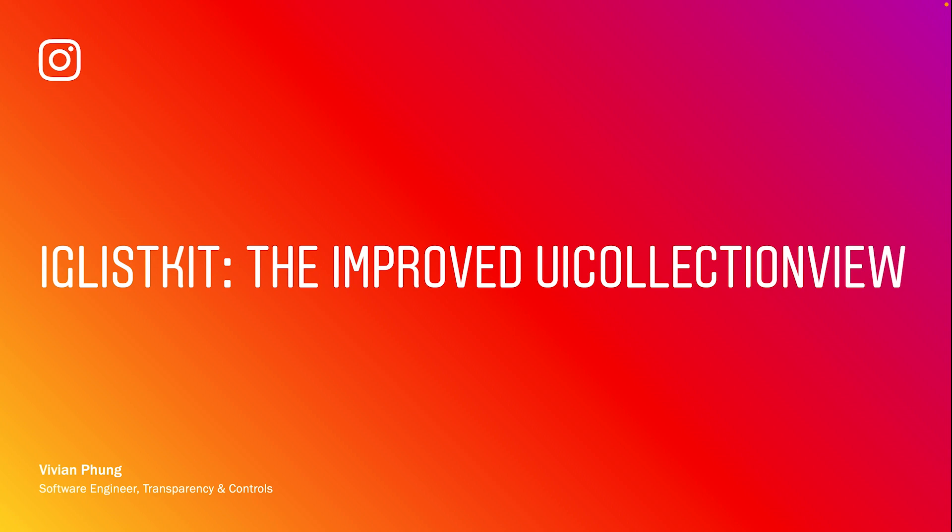So how does Instagram make your feed feel amazing? What is the Transparency and Controls team? Your feed is great because we listen to a variety of shared signals to curate the best one. Transparency means empowering users to understand and have agency over Instagram, so it's the best and most personalized experience for them. Controls is the mechanics by which the app helps you get the best feed by using a variety of actions to inform content selection.